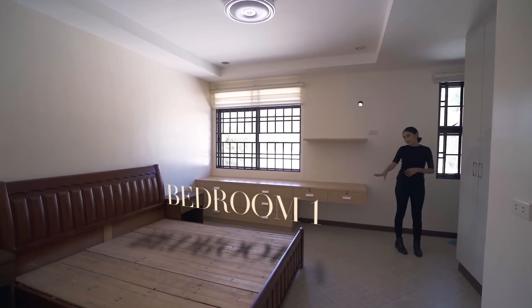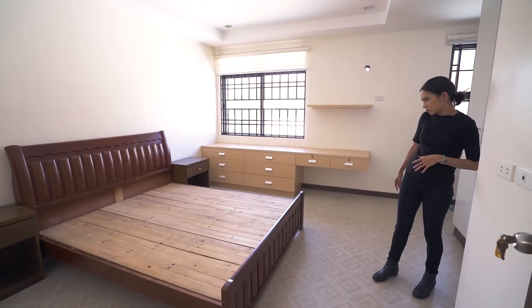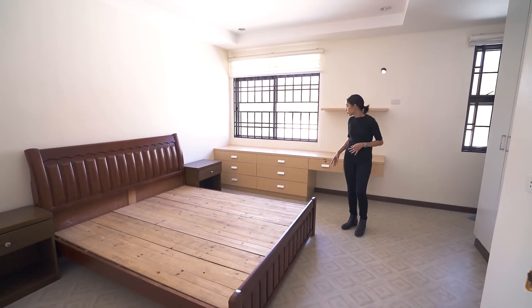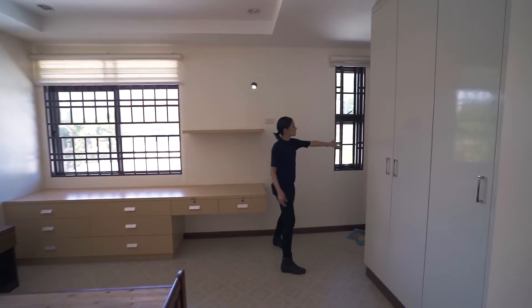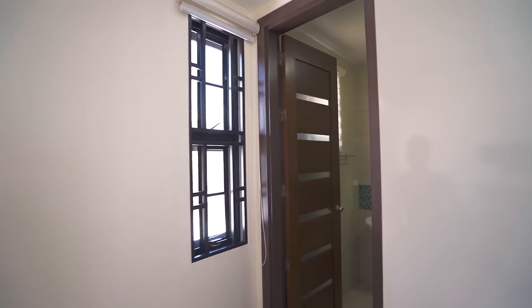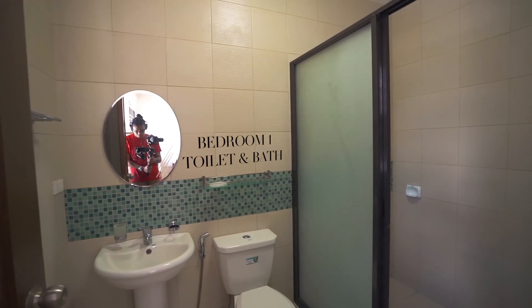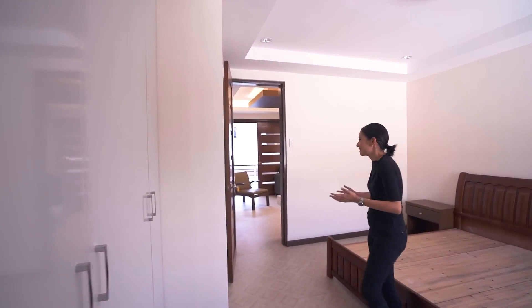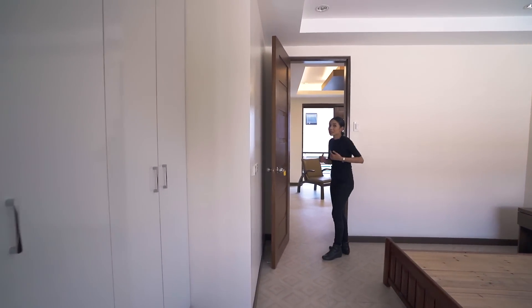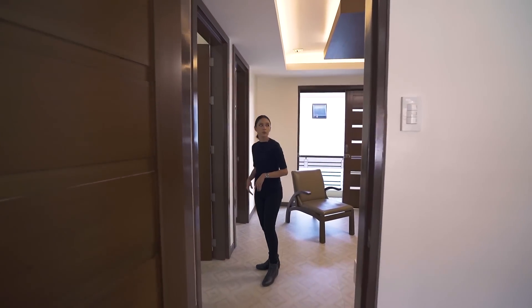Bedroom number one has lots of space — there's what looks like a queen-size bed, a desk area, an ensuite toilet and bath, and built-in storage. As you've seen throughout the tour, most things are already built in, which makes it very easy to move in.